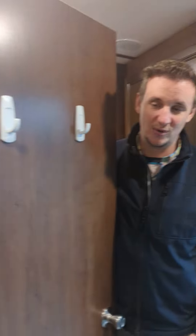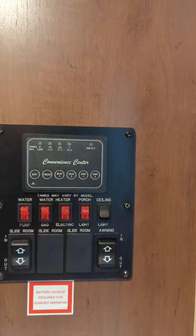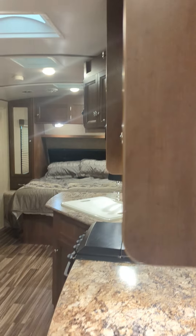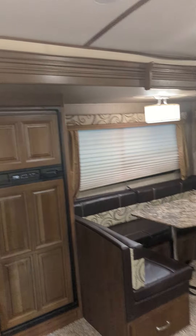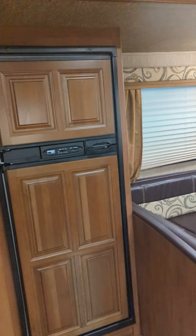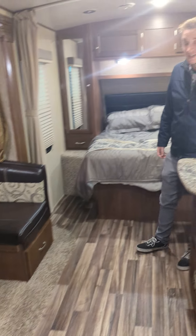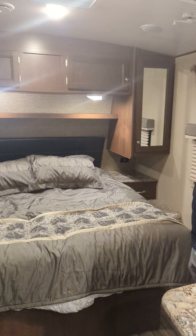Coming over this way, there are your controls right there — your slide, your awning, your water controls. And look at this layout — this is beautiful, very, very nice, lots of room. Tri-fold. It's got the dual fuel fridge and a big U-shaped dinette. Very nice setup up here as well.